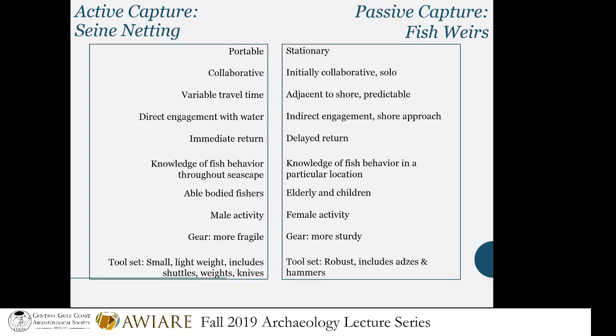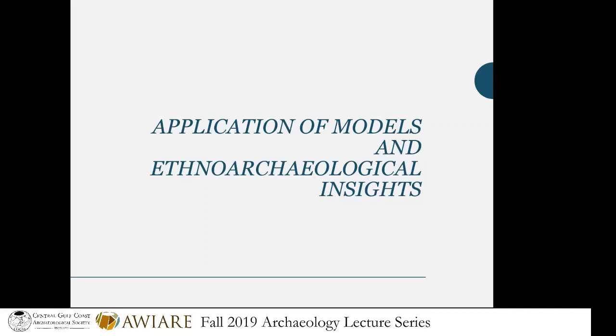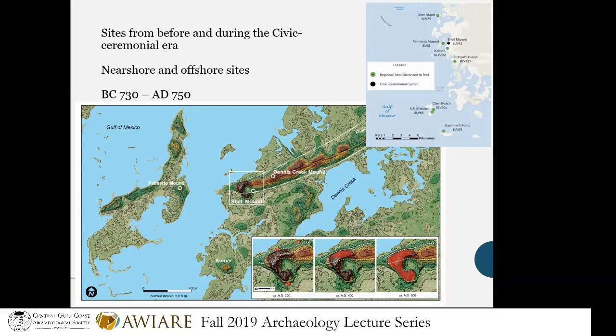I started cross-comparing these different types of active and passive capture techniques, studying the literature from all over the world. What are the affordances of one style of fishing versus another? Are these activities gendered? How many fish can you catch? With passive techniques, it's quite often a delayed return — you've got to build the trap, and the fish can stay alive in it without ice. There are a lot of affordances to either technology, so what type of fishing technology you use has to fit in with all your other cultural practices. I started creating models based on this information and my experiments, and began applying them to the archaeological record.